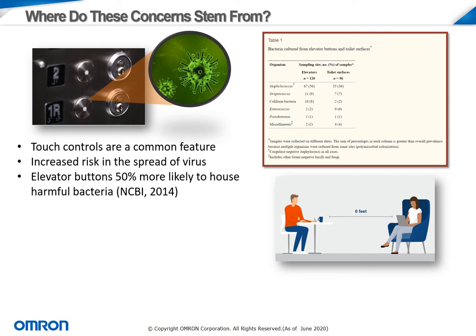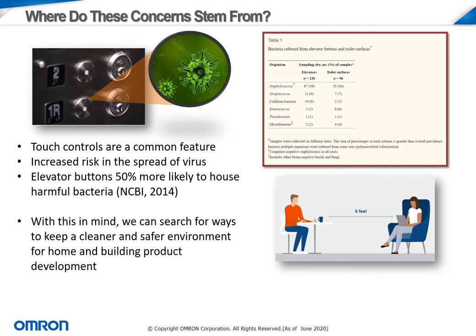A recent study done just a few years ago showed that elevator buttons actually have a 50% greater likelihood to house colonizations of harmful bacteria than even common bathroom surfaces. When you really consider how many people are coming in and out of an elevator or common doorway accessing certain floors, it's not that hard to imagine how this is possible. With these facts in mind, we can search for ways to keep a cleaner and safer environment for home and building product development.